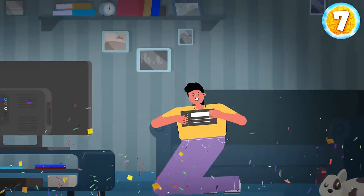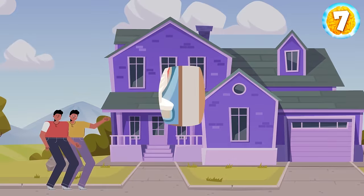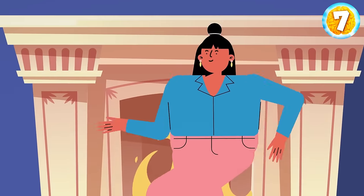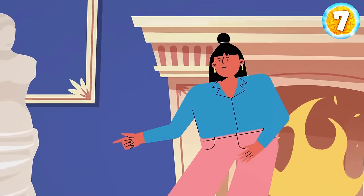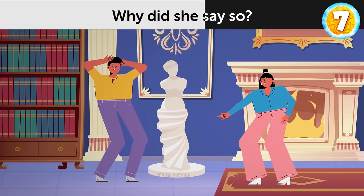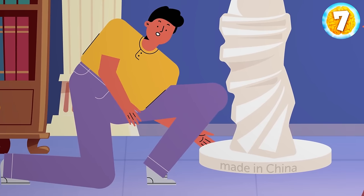After winning the lottery, Gerald got very rich. He bought a huge villa and hired an art dealer to invest in some masterpieces. The art dealer convinced Gerald to buy a very expensive antique statue. One day, Gerald's daughter came to visit and began to laugh, saying scammers had deceived Gerald. Why? There's a small engraving on the statue — it says 'Made in China.'